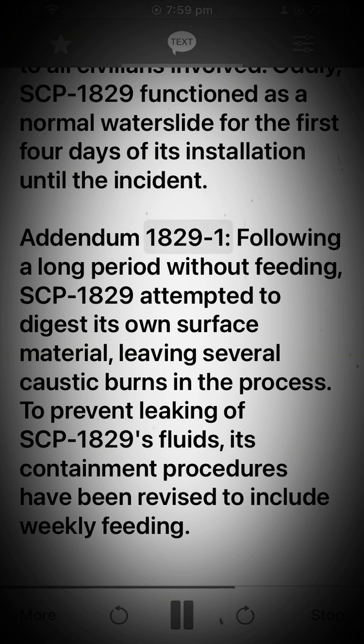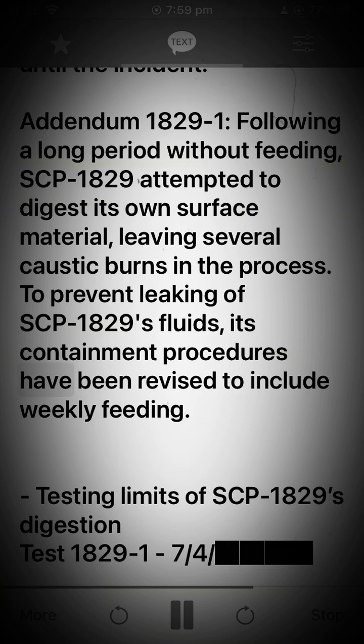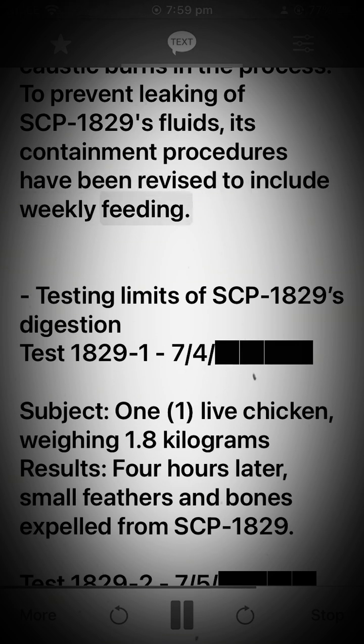Addendum 1829-1: Following a long period without feeding, SCP-1829 attempted to digest its own surface material, leaving several caustic burns in the process. To prevent leaking of SCP-1829's fluids, its containment procedures have been revised to include weekly feeding. Testing limits of SCP-1829's digestion.